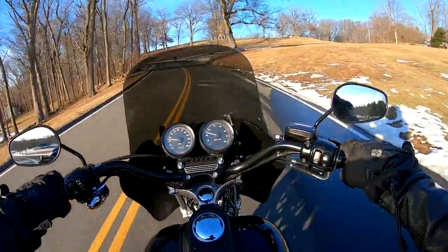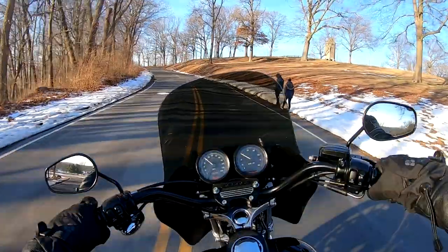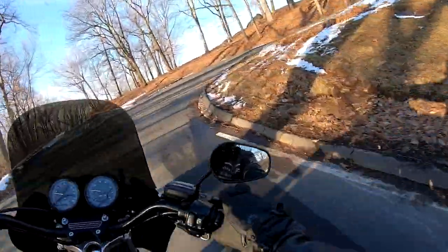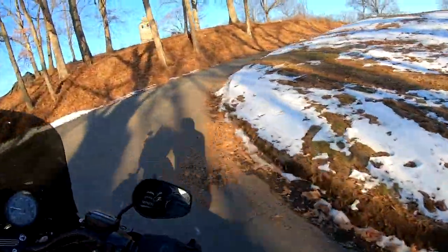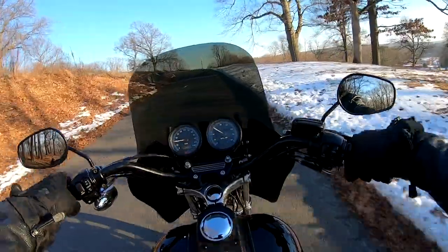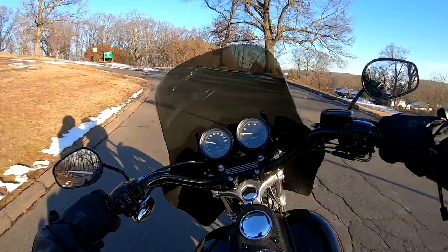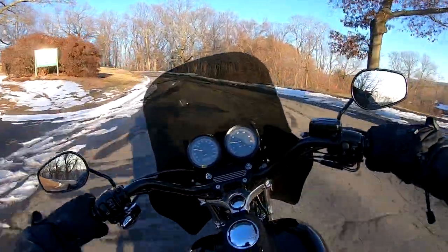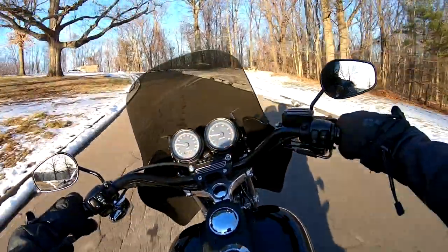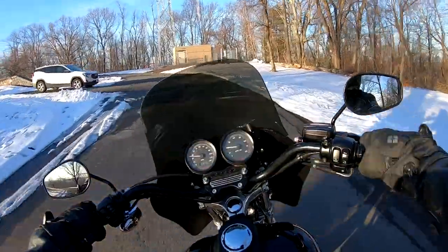There isn't a new Harley made today that will give you the ride and performance of this. There's not a new Harley made today that puts down 100 rear wheel horsepower. The 110 Dyna S is about 82 horsepower according to the same dyno I tested this one on at 98.79 — we tested them back to back. This has substantially more power, and better brakes than any Dyna, because these brakes are off a 2017 full dresser.